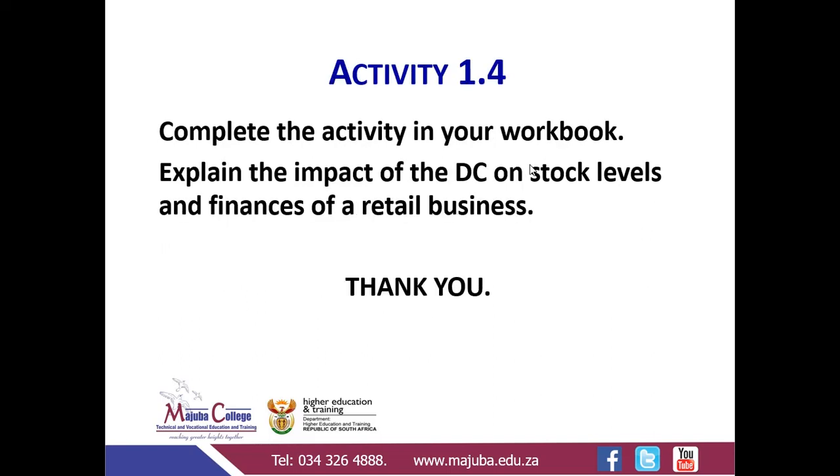I would like you to complete Activity 1.4 in your workbook, where you have to explain the impact of a distribution centre on the stock levels and the finances of a retail store. Thank you very much.